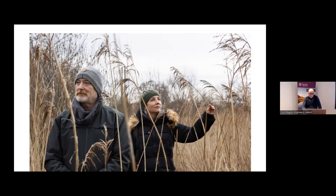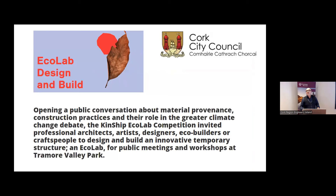This was an international competition with quite a large number of entries. You needed to demonstrate past experience and ideas. But really the brief was about a public conversation of material provenance, construction practices, and the role in the greater climate change debate — asking architects, engineers, designers and builders to help create a building and come up with some ideas.